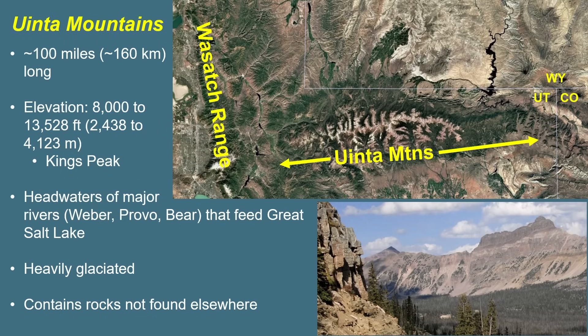The Uinta Mountains span about a hundred miles from east to west in northeastern Utah. They run almost at a 90-degree counter angle to the Wasatch Range, which runs mostly north-south around Salt Lake City and the Great Salt Lake. Elevations range from about 8,000 to a little over 13,000 feet, and they include the tallest peak in Utah: Kings Peak. The range also forms the headwaters of several major rivers feeding the Great Salt Lake — the Weber, Provo, and Bear Rivers — most of which flow from the western and northern edge of the mountains.